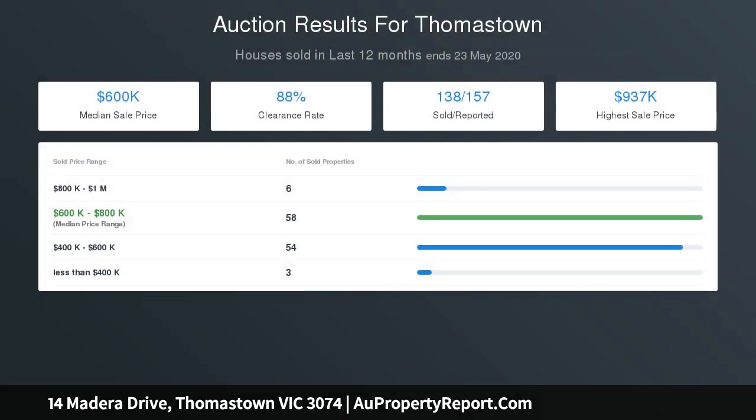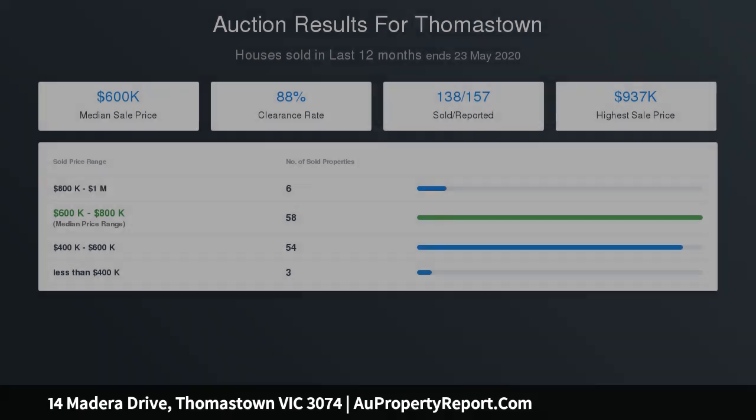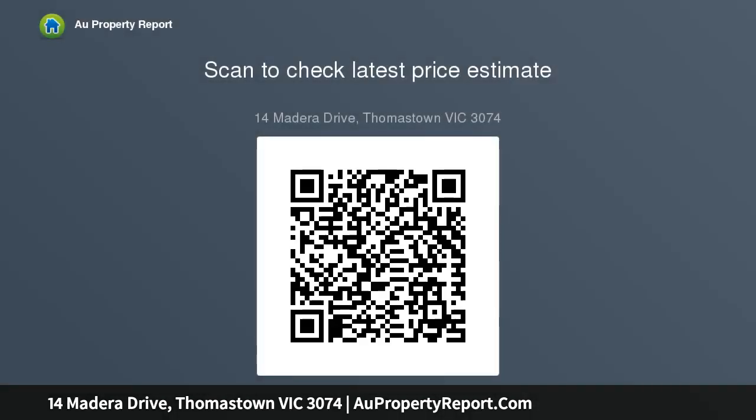Step outside to discover all your outdoor entertaining options on offer, including a private undercover entertainment area and well-presented landscaped front and rear gardens.